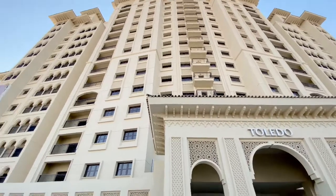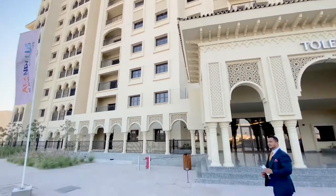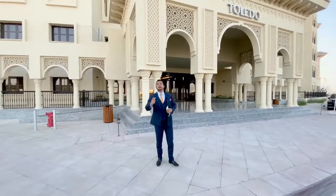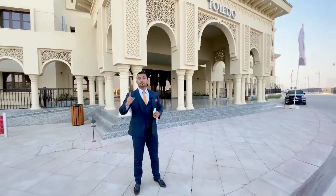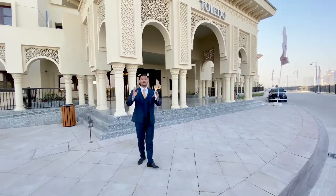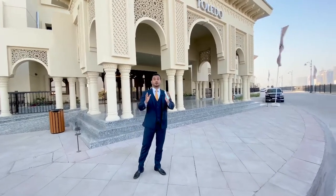Look at this beautiful building! This community has a tennis court and golf course, and you're going to get one year's membership free for the golf course — and this is worth 30,000. So there's a lot to offer you.